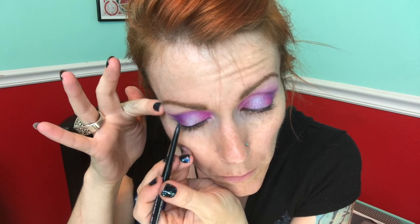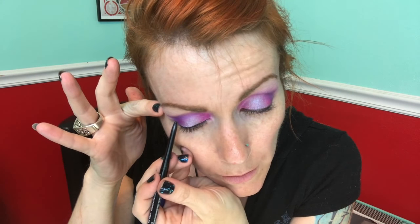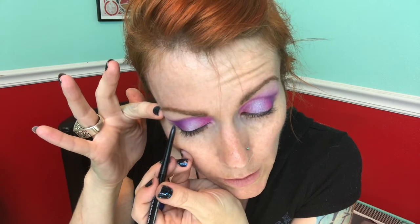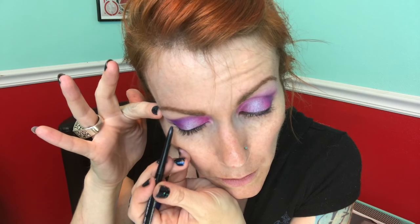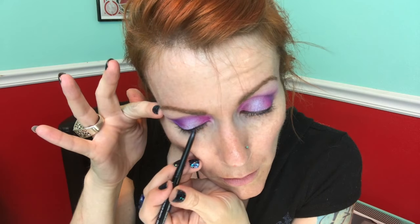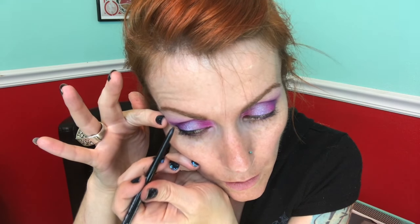I like the upturned look usually, so I won't pull it, but I'll put a tiny little wing there — not much, just enough. I'll put that in the corner.